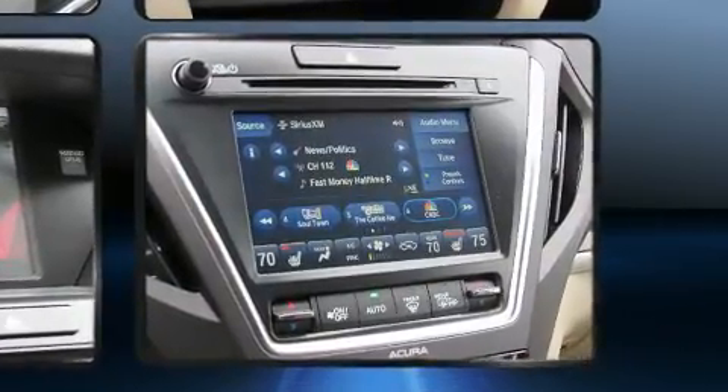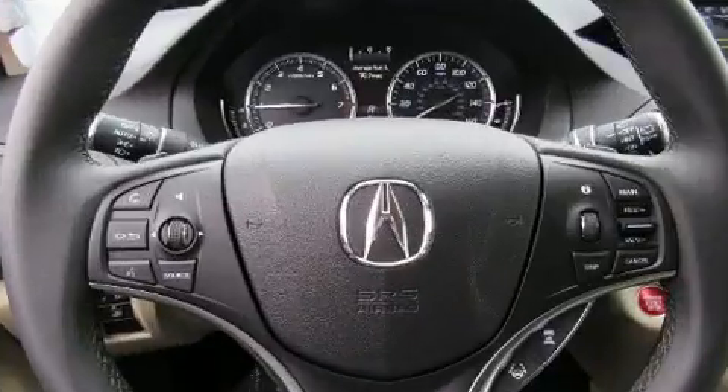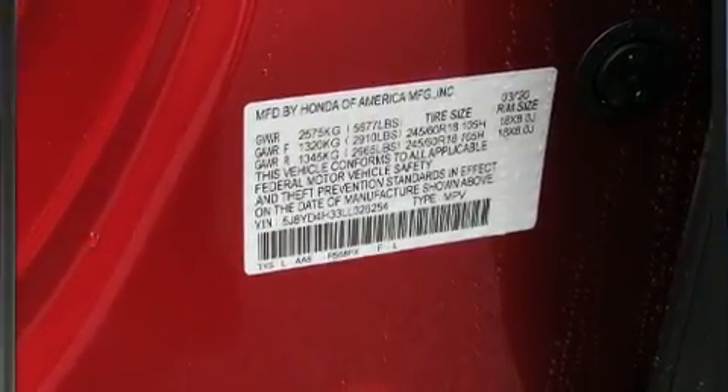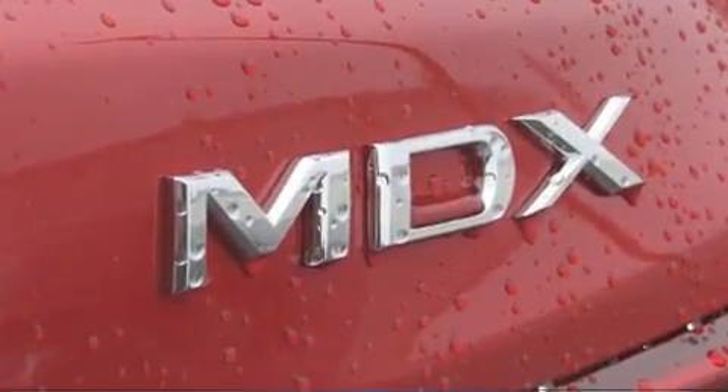Acura also prioritized safety and security by including dual front impact airbags, brake assist, anti-whiplash front head restraints, and four-wheel disc brakes with AVS. Adaptive cruise control maintains a preset distance behind the car ahead of you, simplifying highway driving and enhancing safety.